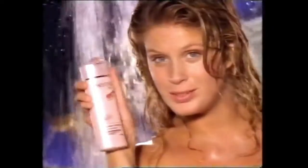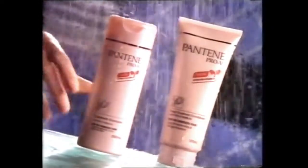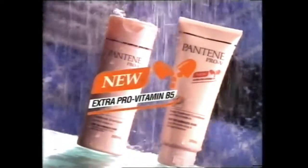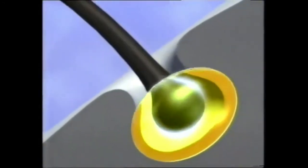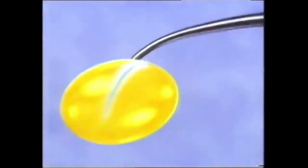I found a great new shampoo that makes my hair look even shinier than before. It's new Pantene Pro-V. Pantene Pro-V is now enriched with even more Pro-Vitamin B5, and it's the only one approved by the Swiss Vitamin Institute. The extra Pro-Vitamin B5 can penetrate my hair from the roots to the tips even better than before.